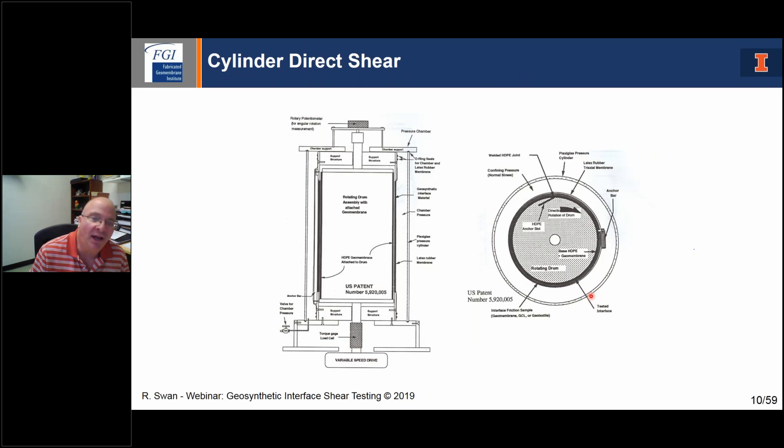A PhD student at Utah State said, if a ring is good, why not a cylinder? He designed and patented a system with an inner cylinder and an outer cylinder to rotate the system, applying a larger sample — maybe 12 or 14 by 14 inch geosynthetic inside — and a corresponding size outside, rotating in cylinder fashion just like the ring shear, to measure the torque and therefore measure the shear resistance. He was able to confine it and apply a confining pressure. It's a pretty elaborate system, though the downside is it's not able to handle very high normal stress conditions.